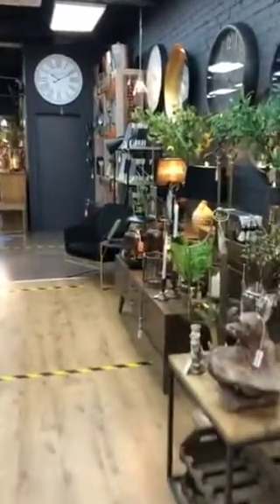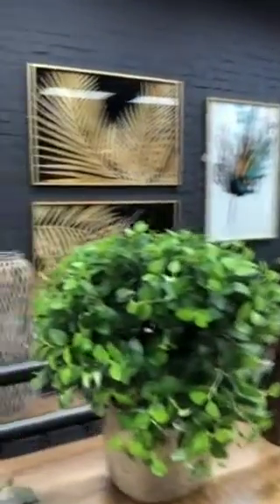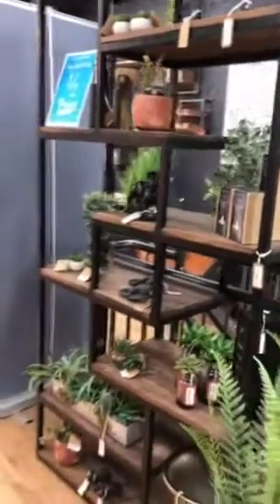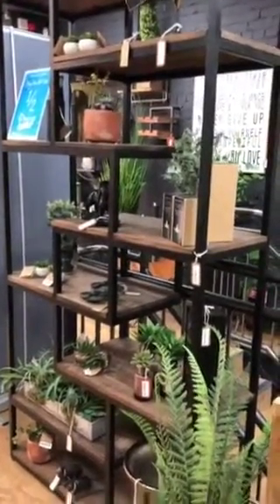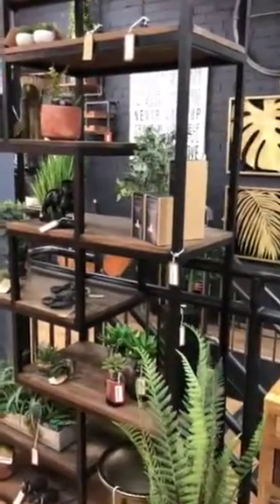As we walk through the store, on the back wall we've got a few of our fantastic prints that we do. I am going to point out this shelving unit — we've finally got it back in stock. It's done so well for us. There's so much space for storage in such a small unit.